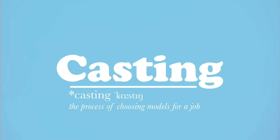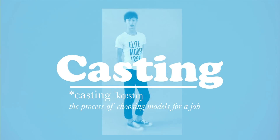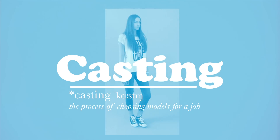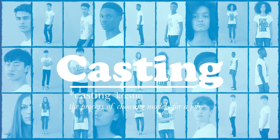Casting. The process of choosing models for a job. This can be in person, where lots of models go to meet casting directors and show them their walk, or done directly between the booker and the casting director over email.